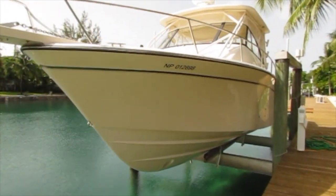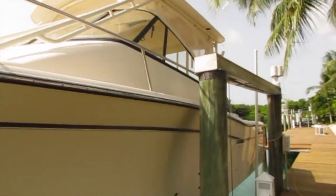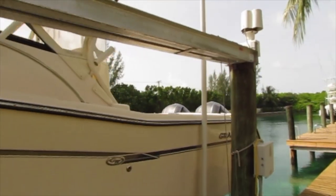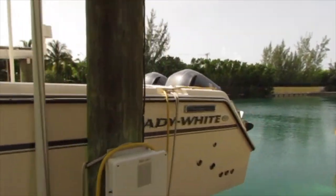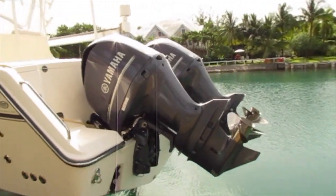Let's do a walk through of the outside. There's a bow thruster. It's always kept on a lift and it's always polished and cleaned on a weekly basis. It's powered by twin F-350 outboards with only 140 hours that have been maintained by the Yamaha authorized dealer.